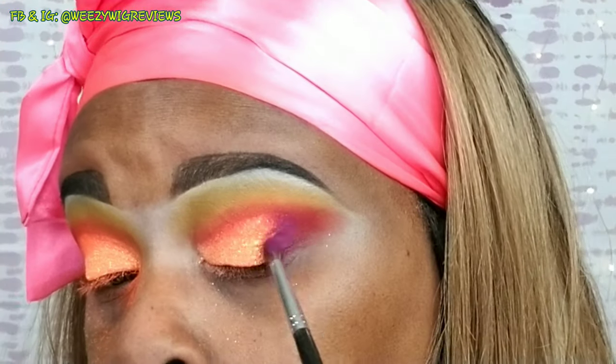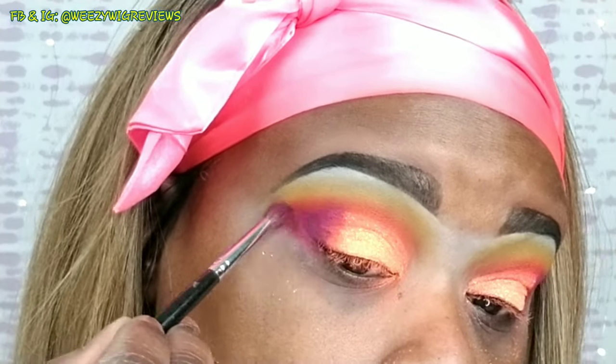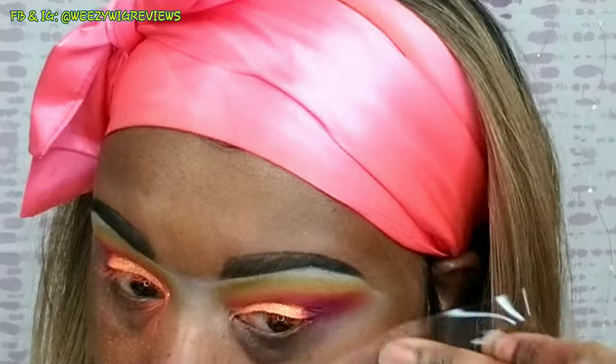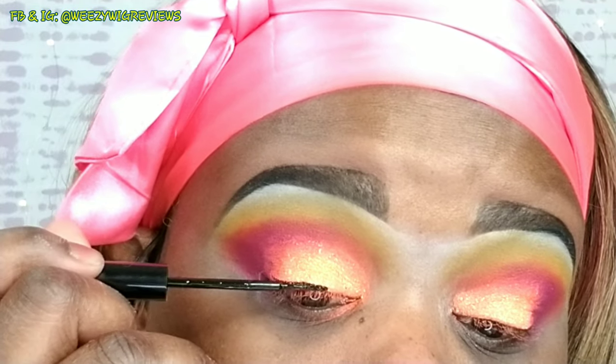I'm going in now with the Juvia's Place Zulu palette — that was one of my very first Juvia's Place palettes, and again: pigmented, pigmented, pigmented. Now I'm going to show you guys a little trick to get glitter off your face. Just get some tape — any kind of tape — and use that to pull the glitter right off your face. When I take my glitter looks off at night, I go in with tape first to pull the glitter off my lid, then use makeup wipes for the remainder.